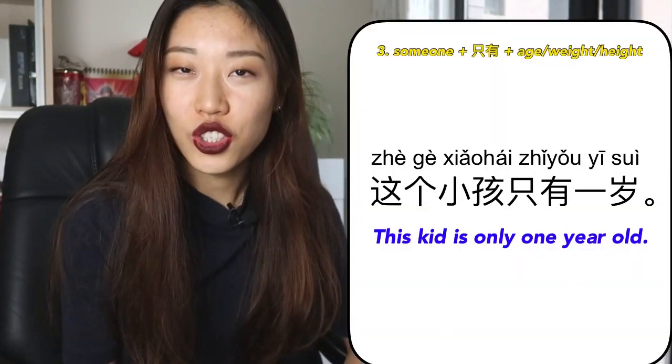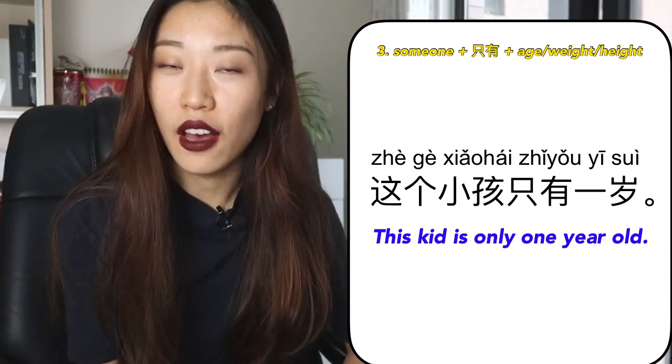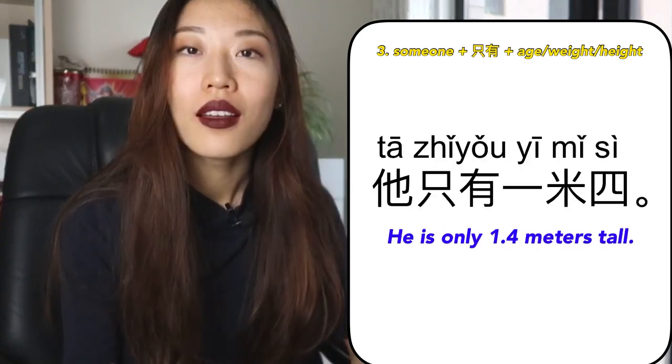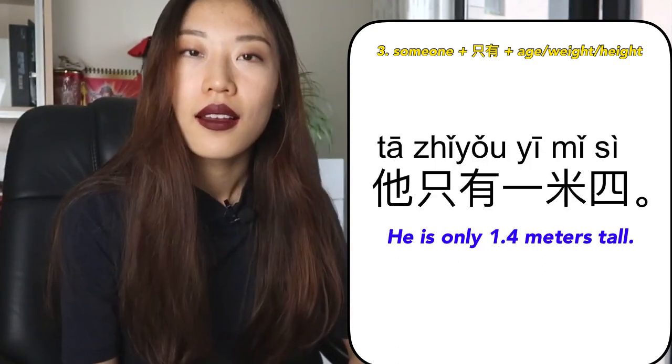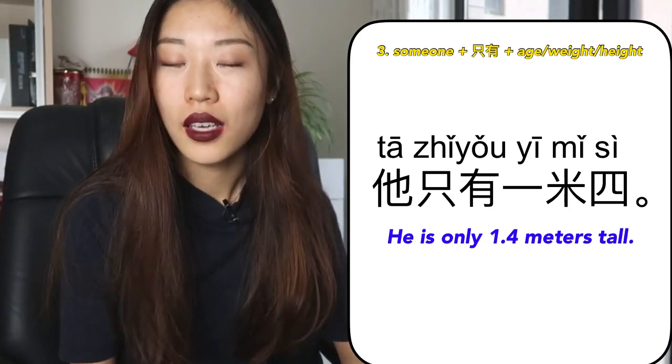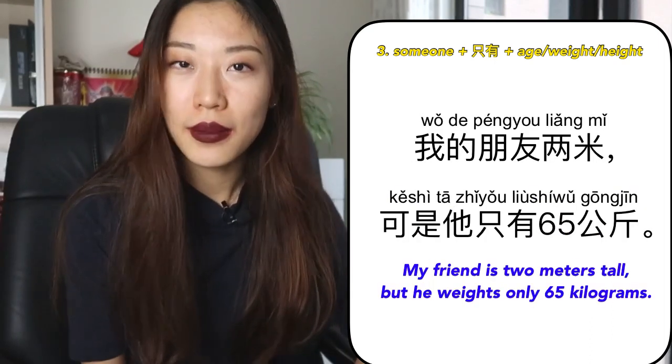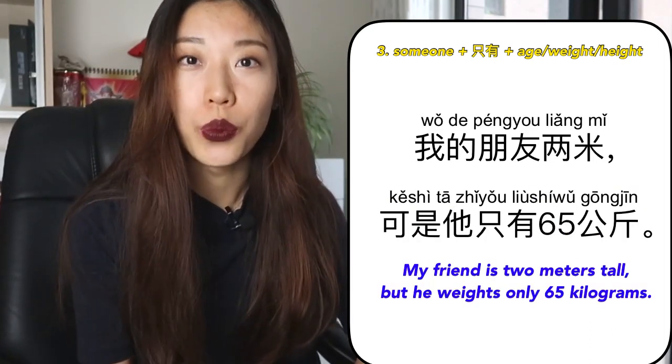Another specific pattern to use 只有 is: somebody plus 只有 plus an adjective. This adjective is usually a number to express someone's weight, height, or age. For example: 这个小孩只有一岁 — This baby is only one year old. 他只有一米四 — He is only 1.4 meters tall. 我的朋友两米，可是他只有65公斤 — My friend is 2 meters tall but he only weighs 65 kilograms.